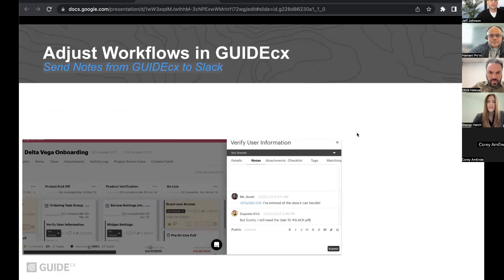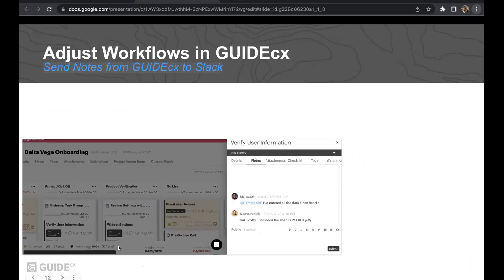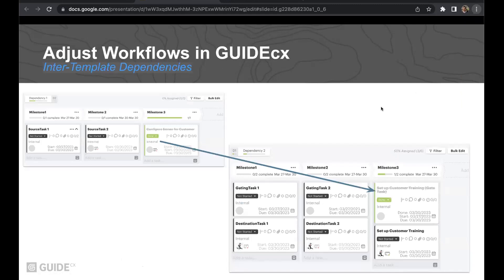There's a question from Andrea: In this example, will the dates for the dependent task be accurate based on the projected completion date of the dependency? It'll be just like if you're in GuideCX itself in the UI and you want to mark a task done — any tasks below it that are dependent would have an updated start and due date. So it's just the same as if you were in the UI. Also, a shout out from Sage who says she's so glad to see that you can trigger other templates and have dependencies based off of other templates in the project.